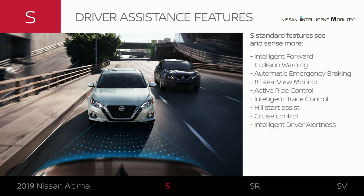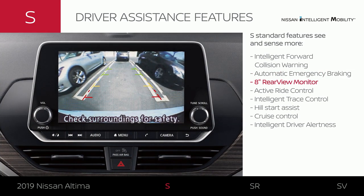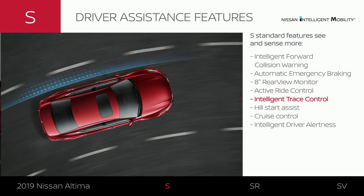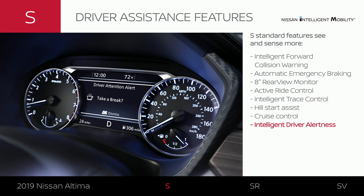Every Altima comes standard with confidence-inspiring driver assistance features. You'll appreciate tech that can warn you about a potential forward collision and can brake automatically to help avoid one. When you're backing up, you'll be able to see directly behind you. Advanced driving features help smooth out your ride, and Altima can even let you know if you might need a break from driving.